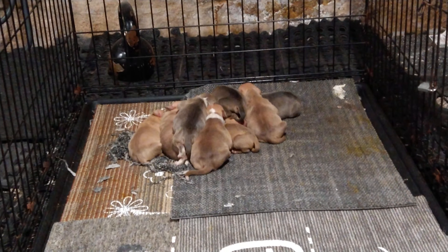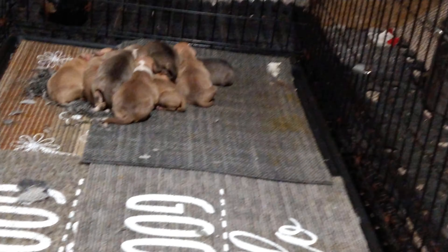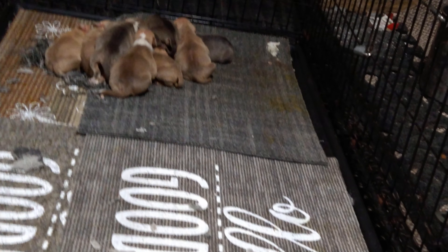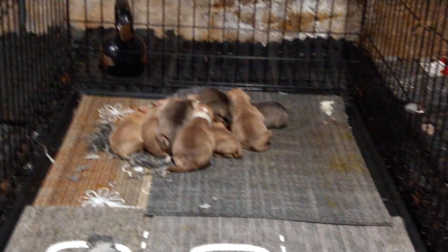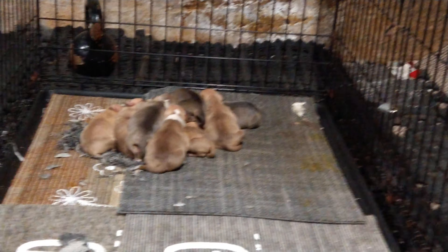Let me check them teats — as a matter of fact, let me check them now. They all feel good, yeah, they all feel good. Like full of milk, you know, so warm.